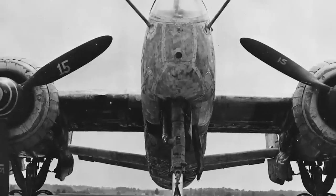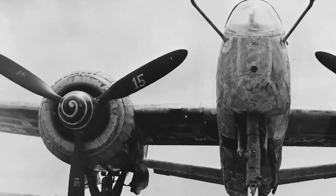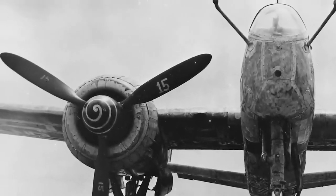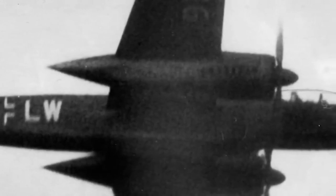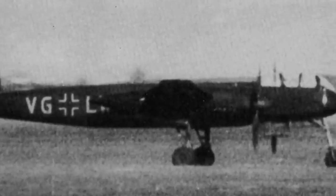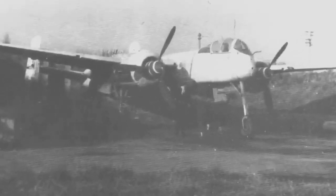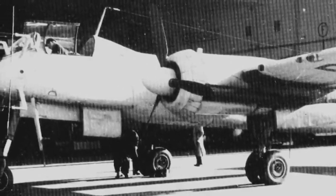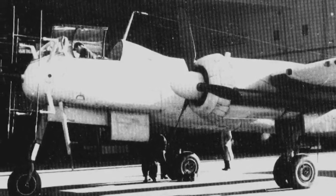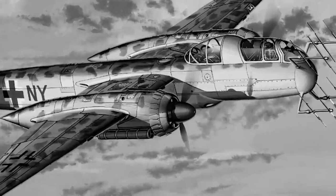During night operations, the He-219 achieved considerable success in countering Allied bombing raids. However, production was limited due to supply problems and the war effort in general, to only 294 examples, and was discontinued in 1944. The He-219 remains an outstanding night fighter, highly regarded by pilots for its advanced aerodynamic design, innovative airborne radar, tricycle undercarriage, and ejection seats — one of the most effective night fighters of the conflict.